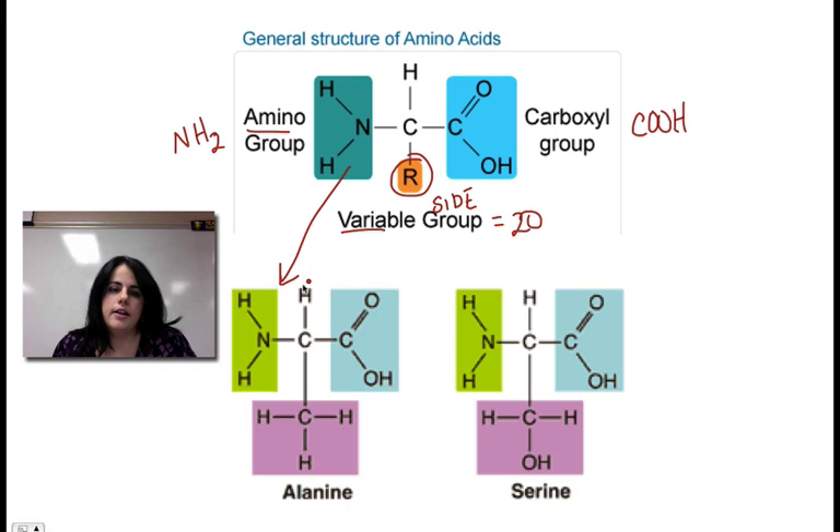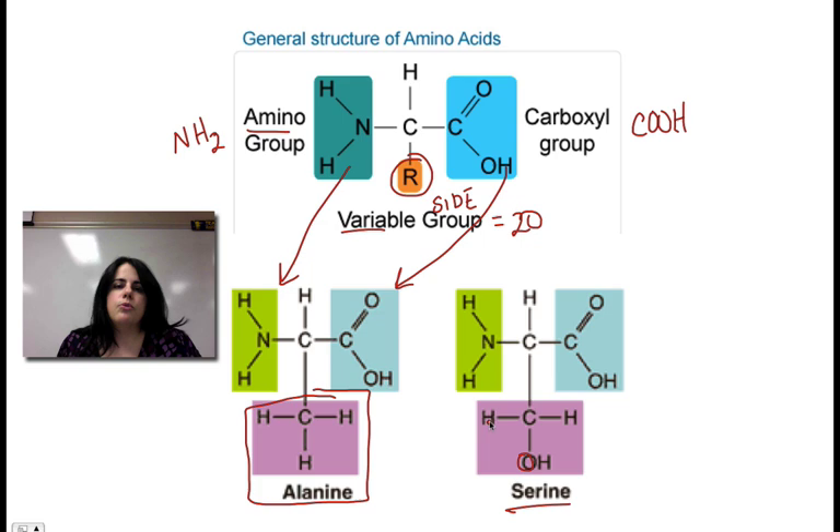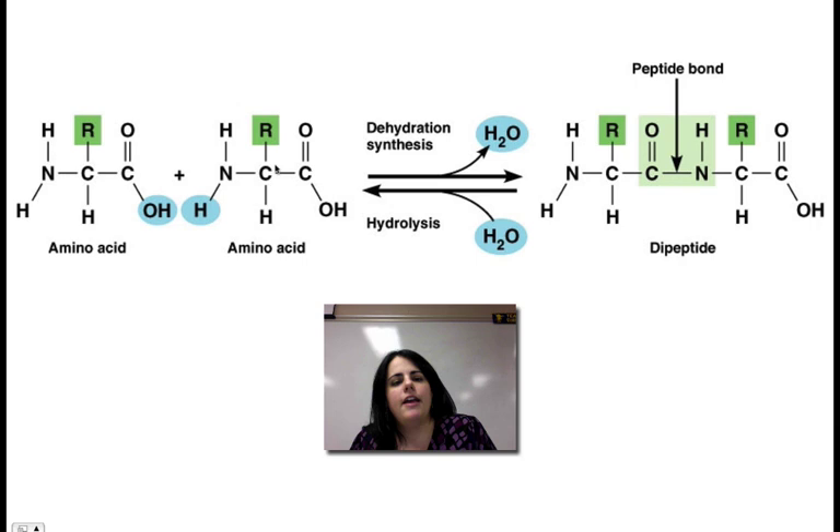There are 20 different amino acids. If I look at this picture, there's my amino group — it doesn't change. Here's my carboxyl group — it doesn't change. I have my central carbon and my hydrogen. The only thing that changes or varies is this side group, or the R group. So the R group in alanine — alanine is a specific amino acid — this is what its structure would be. But if I change my amino acid to serine, its R group would change. This one is only different by an oxygen. Each one has a slightly different R group, which makes each amino acid slightly unique.